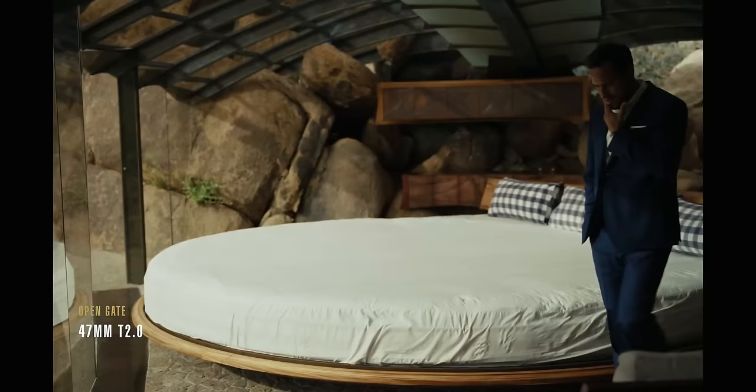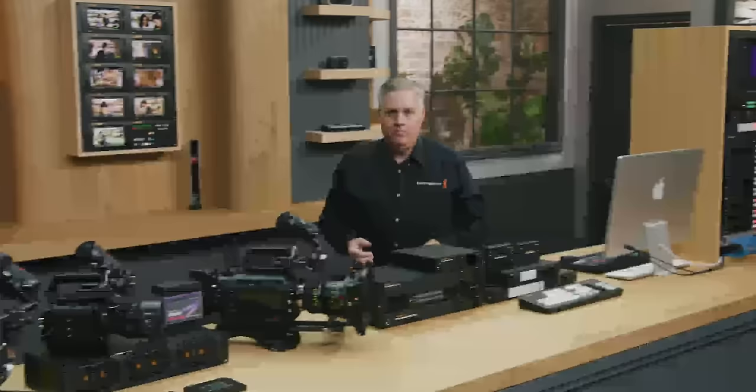If you haven't been paying attention for the past couple of hours, Blackmagic just had the largest event I have ever seen from not only Blackmagic, but borderline any camera company ever. When I say big, I'm talking the amount of things announced — both software and hardware — my jaw was underground at this point. Anyway, let's get into it or else this is going to be just as long as the event.